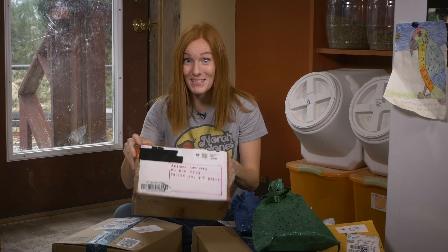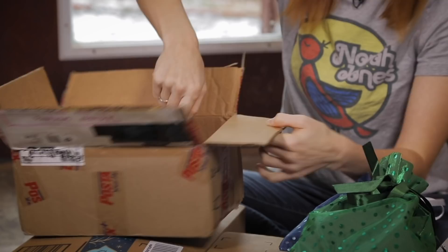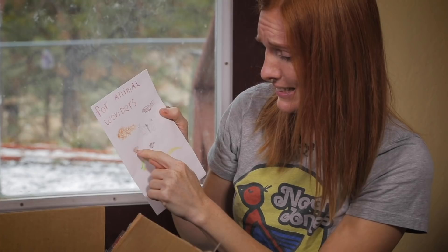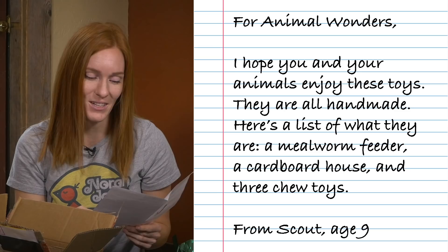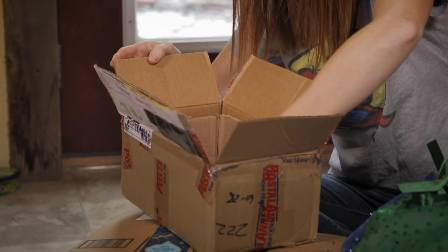The first box I want to open is this one. It's from Scout, and they say please open on camera. There's a letter that says 'For Animal Wonders,' and it's got a bunch of drawings of the animals — a porcupine, a skunk, a bat, a hedgehog, a guinea pig, a parrot, and a toucan! It says: 'For Animal Wonders, I hope you and your animals enjoy these toys. They are all handmade.' Thank you so much, Scout. This is incredible.